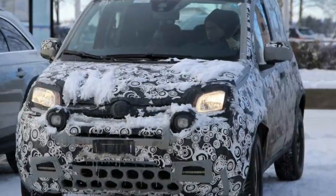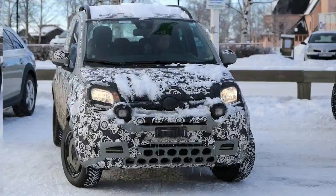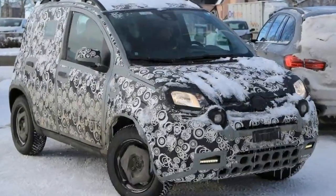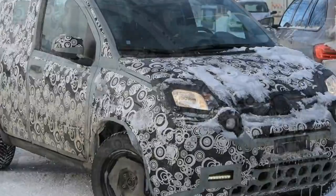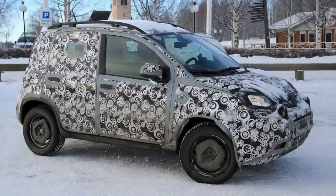No details on the updated Panda have arrived yet, but we expect a handful of extra equipment and tech inside as well, with the possibility of a few interior styling changes. Expect to see the new car out by the end of the year, possibly making its debut at the Frankfurt Motor Show in the autumn.